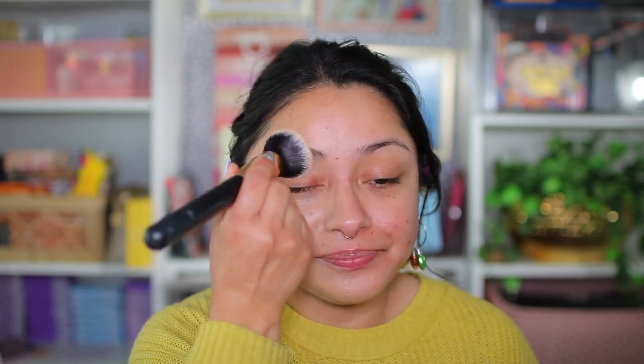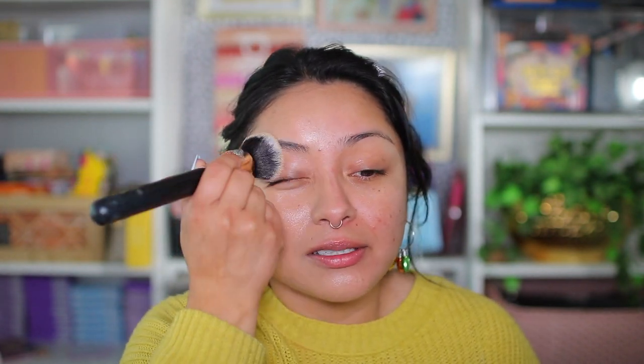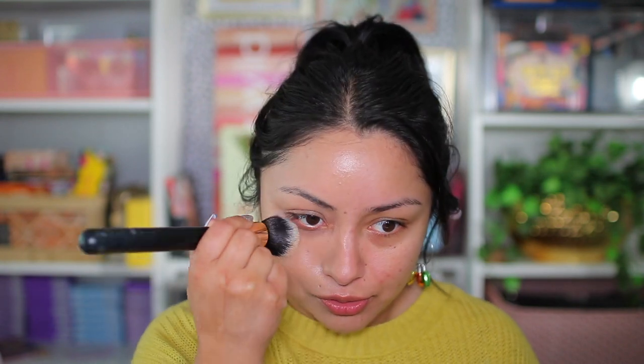Oh, I forgot to put on an acne dot. I was going to use the Peace Out Acne Day Dot — you can apply this onto your pimple and then put makeup over it, but we already put makeup over it. All these products will be linked down below for you guys if you're interested in purchasing any of them. The links will be affiliated, so if you purchase anything through the links down below, I do earn commission, which supports me and my kids. I just want to say thank you for that.